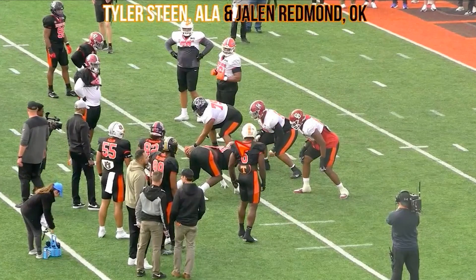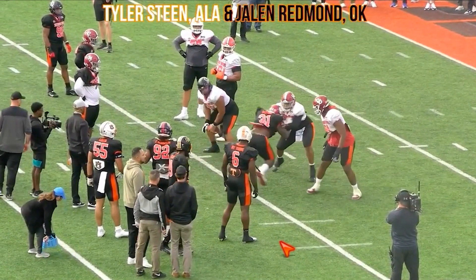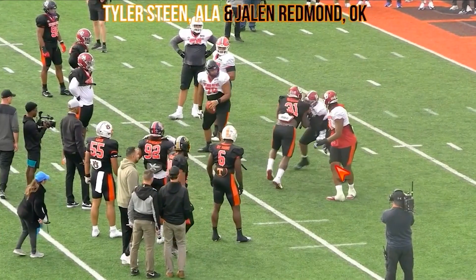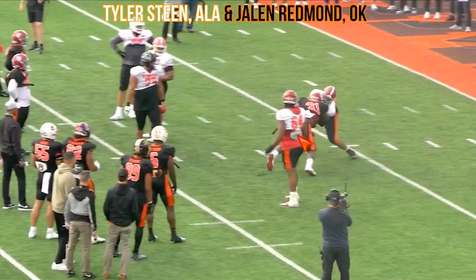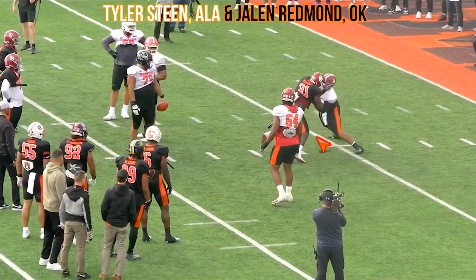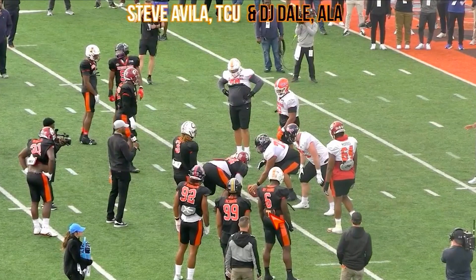Tyler Steen out of Alabama versus Jalen Redman. Steen was a tackle at Alabama but worked at guard, which is where I think he can succeed at the NFL level — I'm very intrigued by him. You see the good footwork, gets his hands on him with good leverage. Redman works that bull, and Steen goes to that hop step — both feet in the air — re-anchors with feet in good placement. Redman does a good job continuing to move his feet and get leverage, but Steen's able to keep those hands inside and finish the rep. I like a little bit of the nastiness out of him.